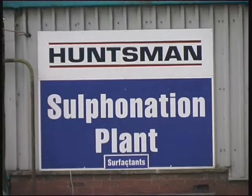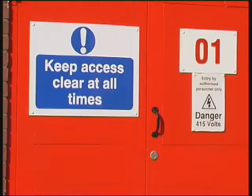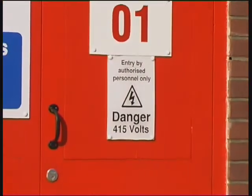Mobile phones are only permitted in office areas and are prohibited from use on site. Pay attention to any warning signs that you see. They are there for a good reason, although this may not always be obvious to you.